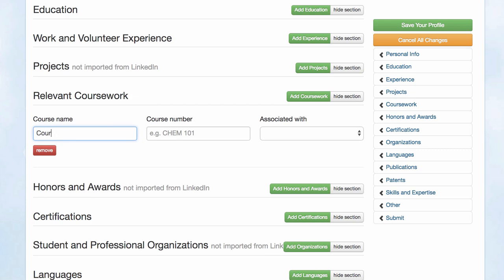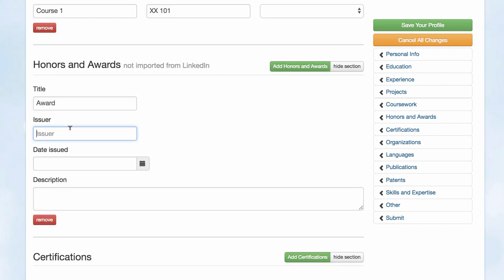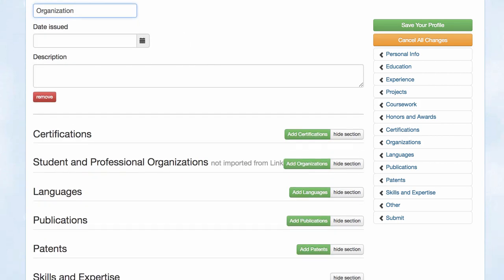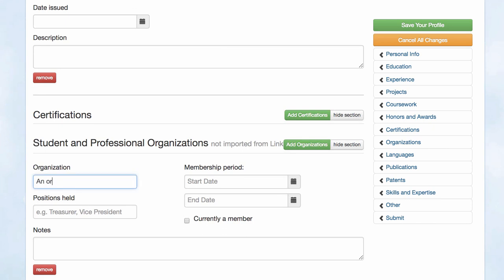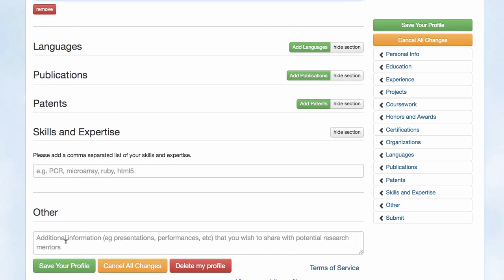Filling out your profile with a lot of details — such as courses you've taken, awards you've won, and student groups you're a member of — allows faculty and hiring researchers to gauge how well you fit with their project and what contributions you'll be able to bring to the team. There is also a field where you can add information the boxes above didn't cover, such as programming languages or other skills.